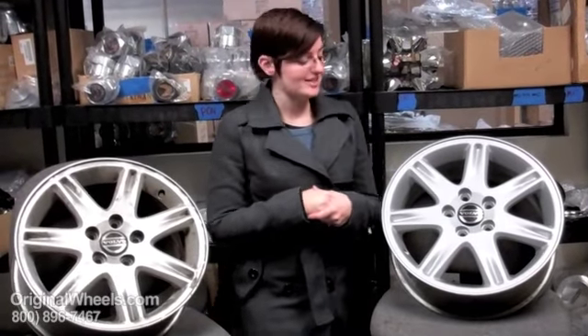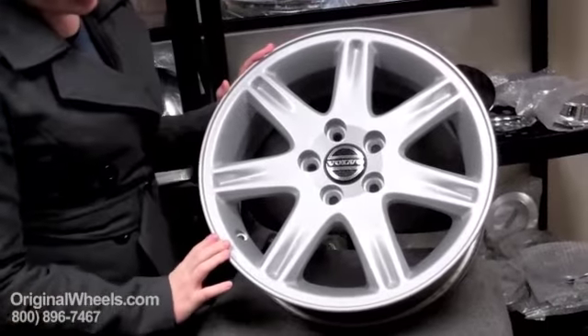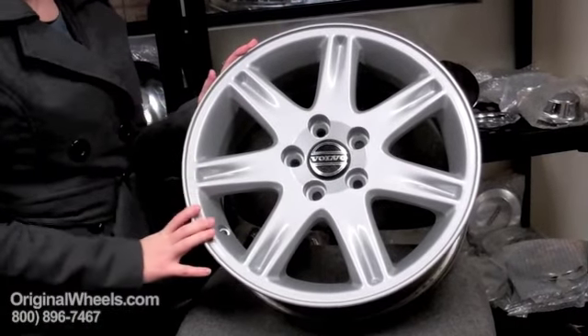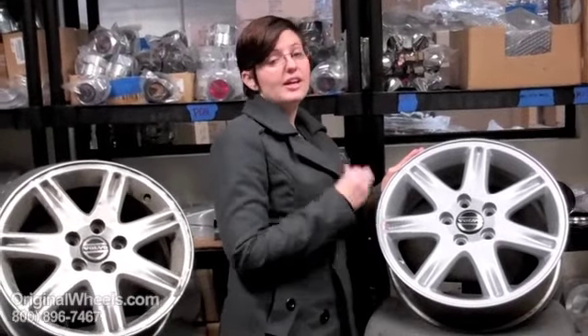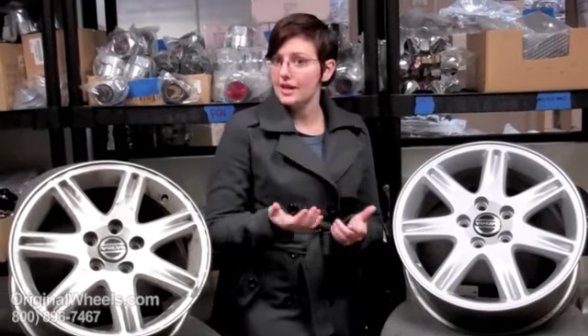That's not what you're going to get from us. What you should always expect to receive from us is something that looks more like this — in immaculate condition, no dings, no scratches, looks just like new, and it comes with our guarantee that it's going to be structurally perfect. You can bring it right down to your tire shop and shouldn't have any problems.